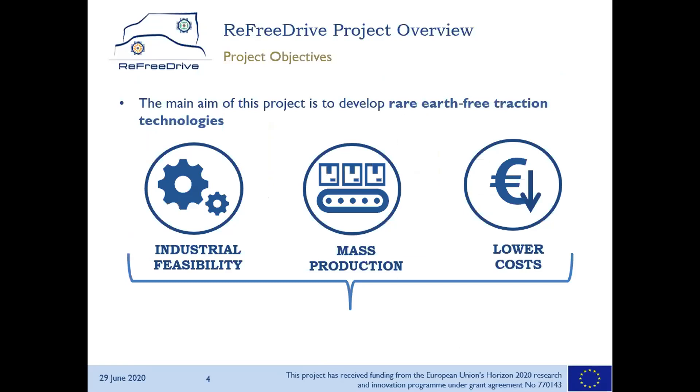Our goal is to develop rare earth-free traction technologies, but not as an academic exercise. We want to ensure industrial feasibility, mass production, and ultimately lower cost through clever material selections — not only copper, which is the main theme today, but also electrical steels and the manufacturing process. We will see different aspects of the manufacturing process related to induction motor design optimization and scalability.